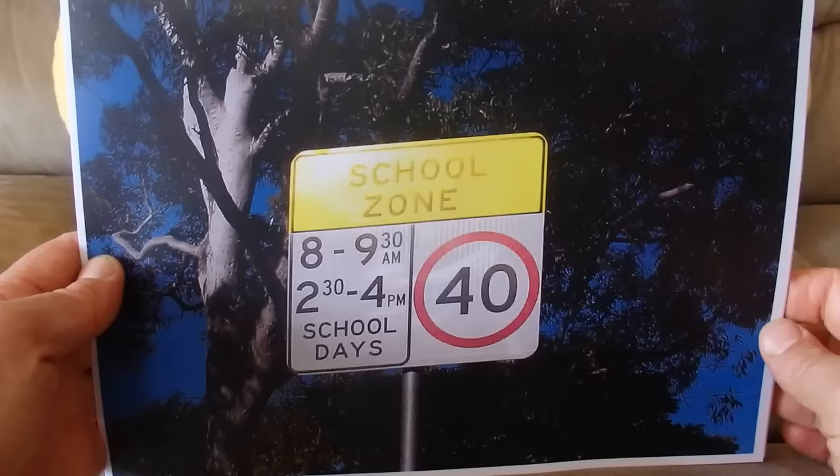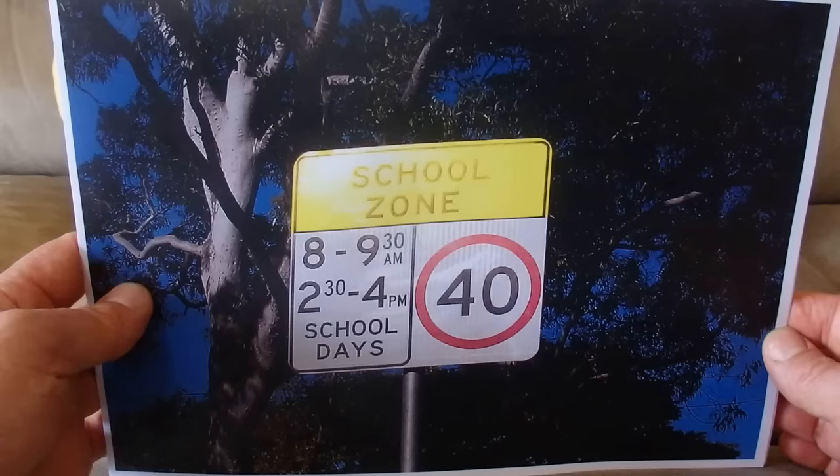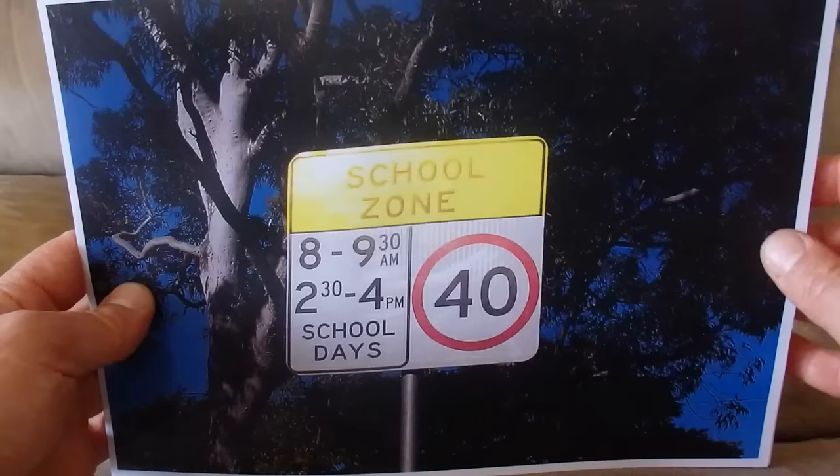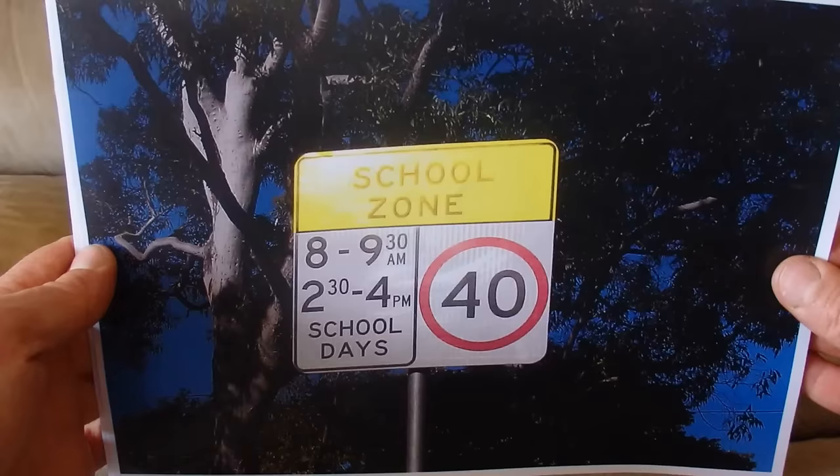School zone. On school days, between 8 in the morning and 9:30 in the morning, and in the afternoons between 2:30 and 4 o'clock, you can only travel at a maximum of 40 kilometres an hour in the school zone outside the school.